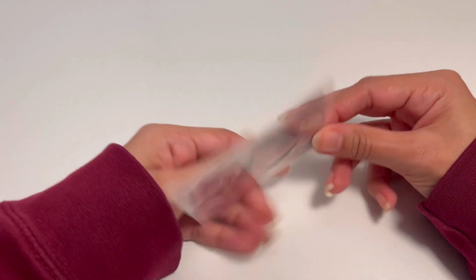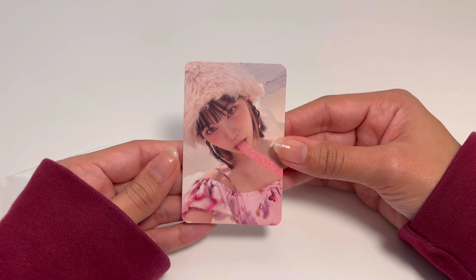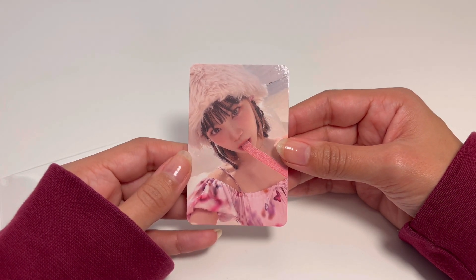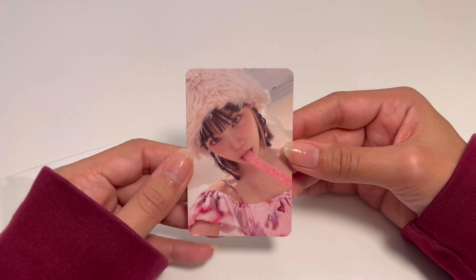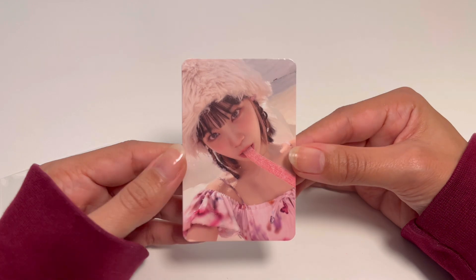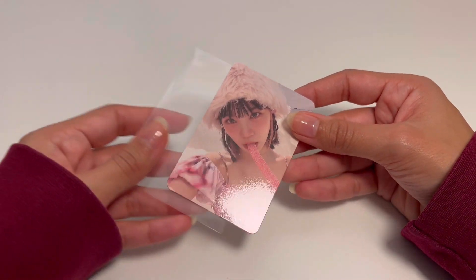Next, some more LE SSERAFIM Anti-Fragile stuff. This is a Chaewon photocard — honestly insane and beautiful. It was not cheap. I would love to collect LE SSERAFIM but the price of their photocards is just not it for me right now. The back is very very pretty as well.